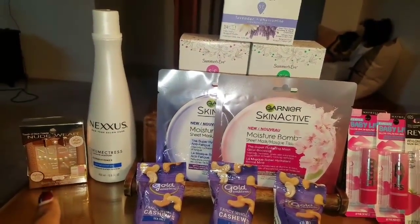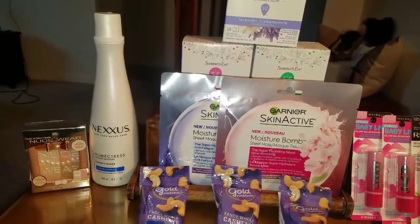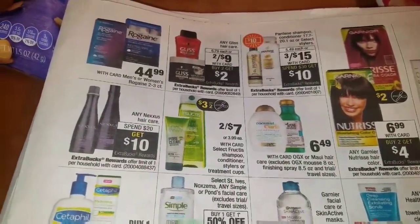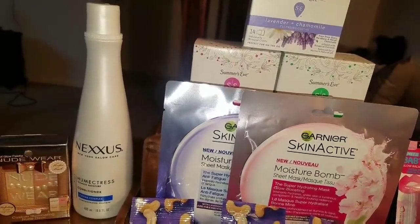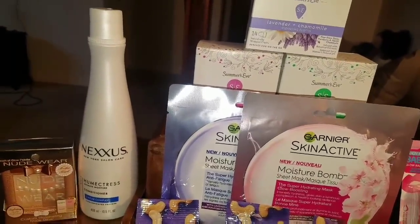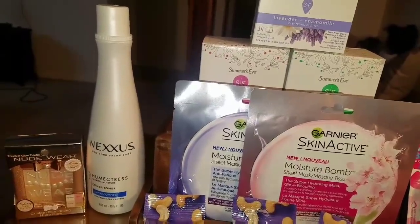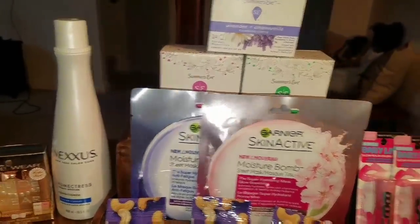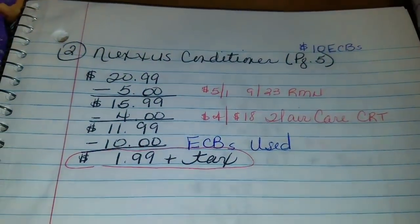I'm using the $10 earned from the first transaction to pay down the balance for this Nexxus. Look on page 5 and you'll see that when you spend $20 on any Nexxus hair care, you get back $10 in ECBs. I only have one conditioner — and you know why? Nexxus products can be about $20 each. I have never seen such a thing. I don't believe that a conditioner is going to turn around and run down the drain, but I'm going to try it out to see if it's worth $20.